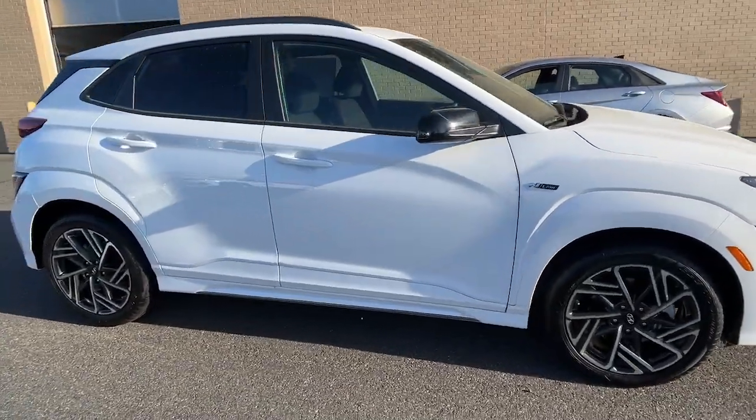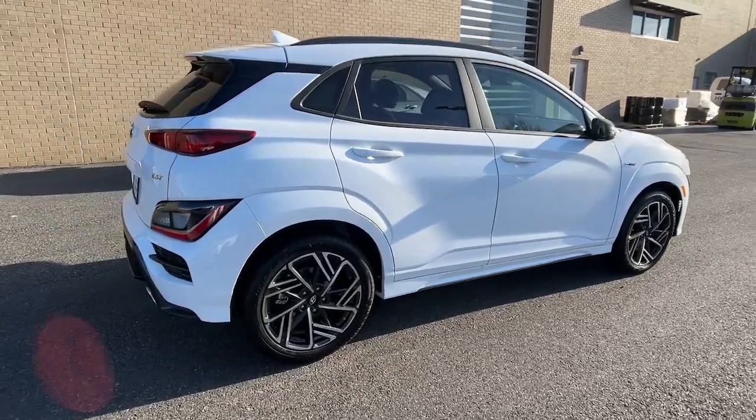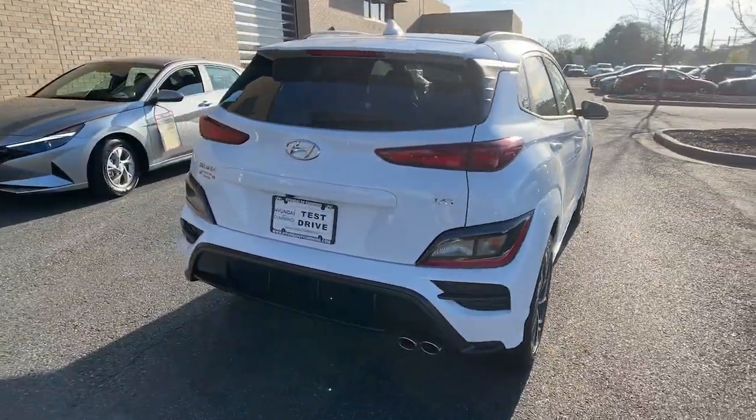Enjoy the view of this 2023 Hyundai Kona. Every drive is fun and fresh in this agile and versatile Kona.